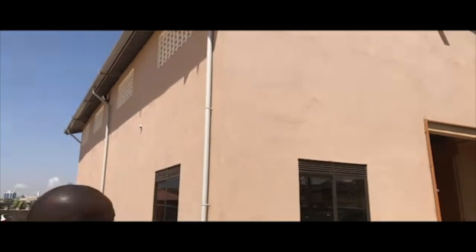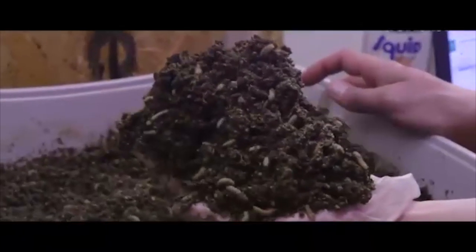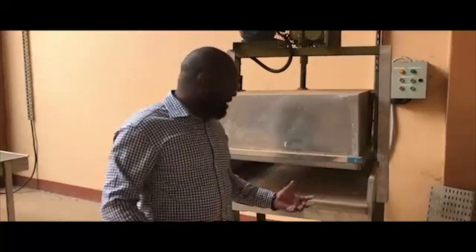This is the building and facility that is supposed to house the organic waste recycling. We have a larva section underneath that. Then this house here is the store. This is called the oil extractor — it's more like a compactor; it compacts.